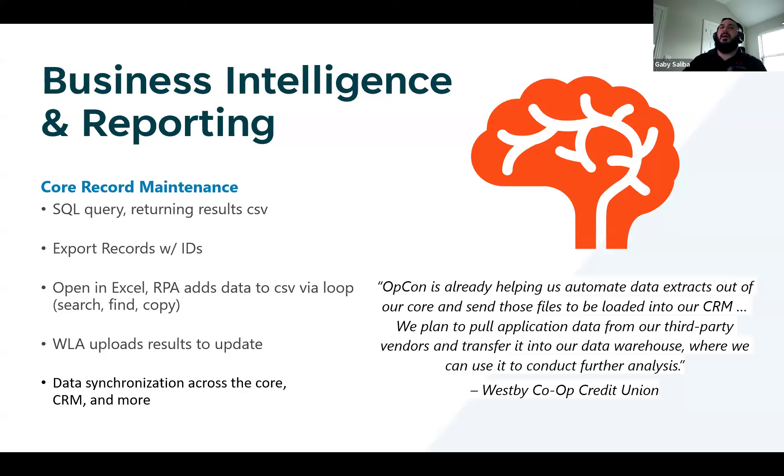I want to go back and talk about the synchronization from the core to all of these other data points as well — that has value in itself, because again, good data mixed with bad data is bad data. You want good data across all of your platforms. OpCon gives you the ability to have good data and then have that good data translated across multiple points within your organization.